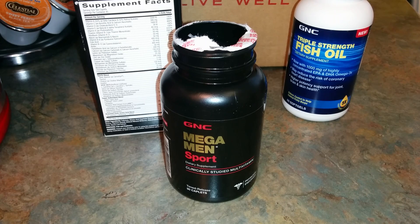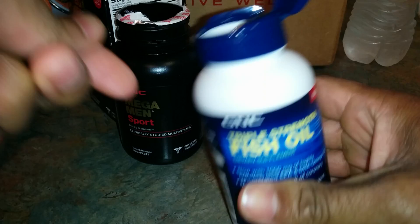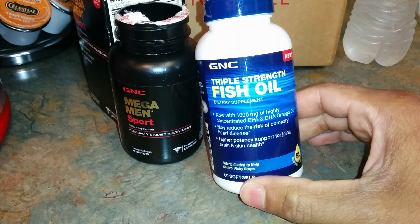Just took one — definitely take it with water. Along with it I'm going to take a triple strength fish oil. Check out my other videos for the fish oil unboxing and review. This one is 1000 milligrams with EPA and DHA Omega-3s — just going to take one of these.